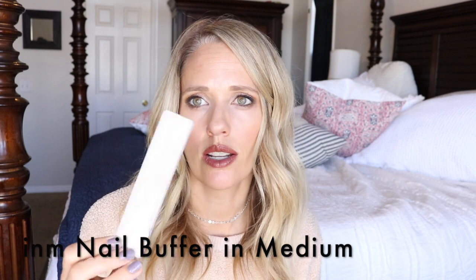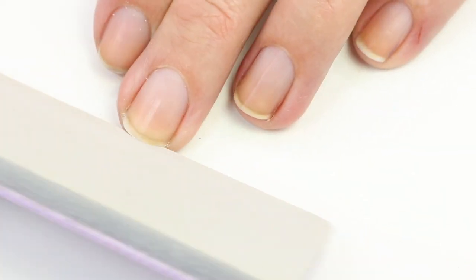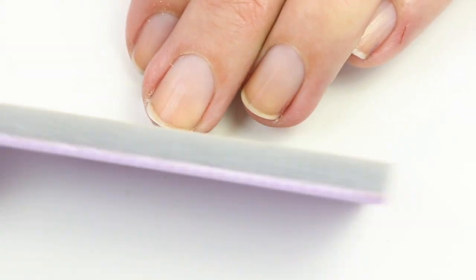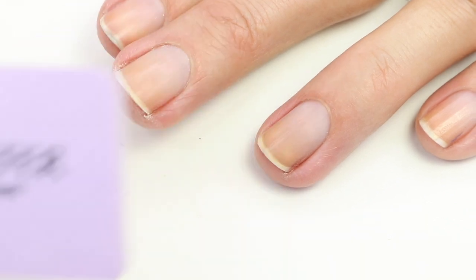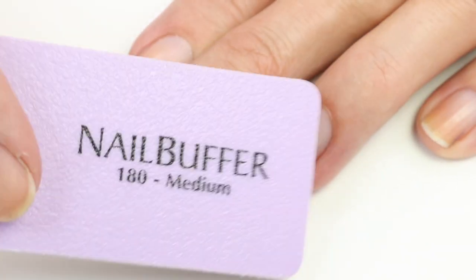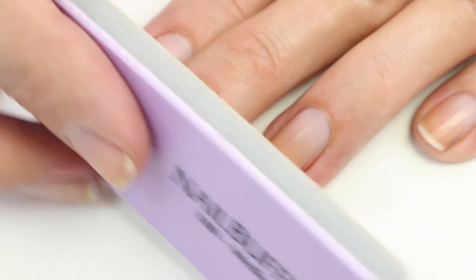I like to have some that are heavier grit and some that are finer grit — a good mixture. The finer one is good for buffing and smoothing. I also love this INM buffing block — it's so nice for finishing off after you file, smoothing everything out, getting those little edges that can be left, and then buffing the top of my nail just slightly before I get into painting. I really love this so much.